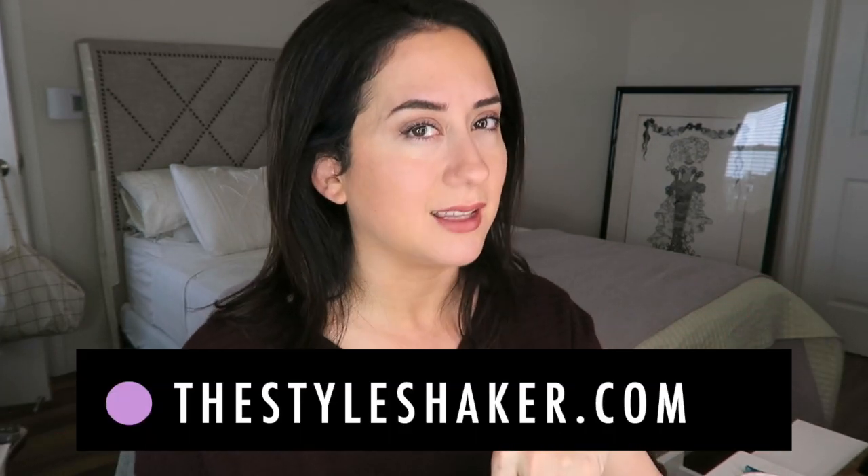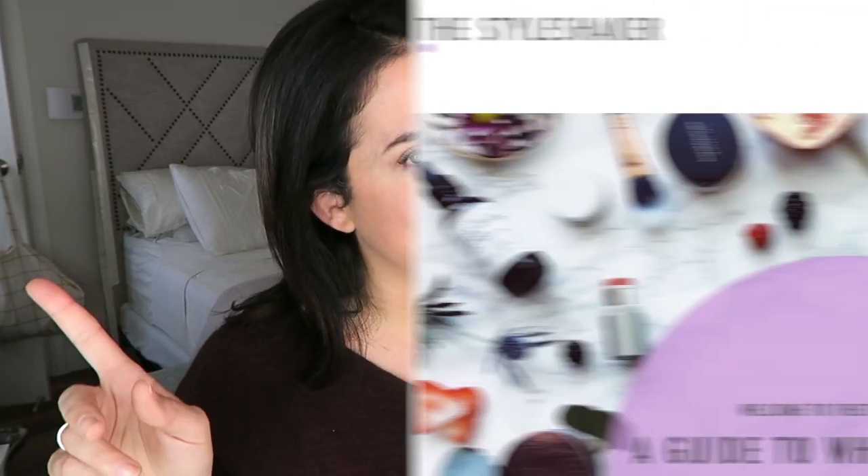Welcome back to the channel, I'm Brit, creator of The Style Shaker, your guide to green and clean beauty. I'm back with a full face of Hint Beauty — one of the brands I am absolutely head over heels in love with. They've been featured on the channel multiple times because they create really high-quality, high-performing clean products. They reached out, I got some gifts, I told them I'd give an honest review, and I'm gonna create this look and tell you what I think about everything I tried.